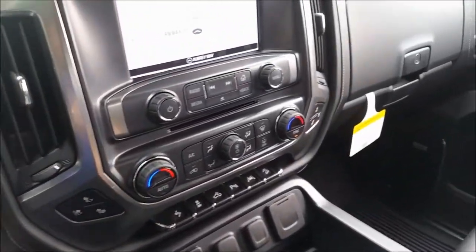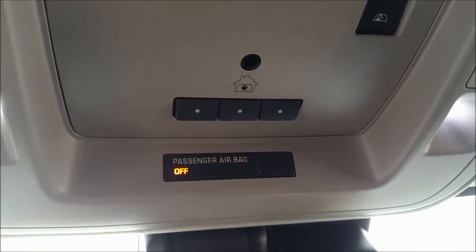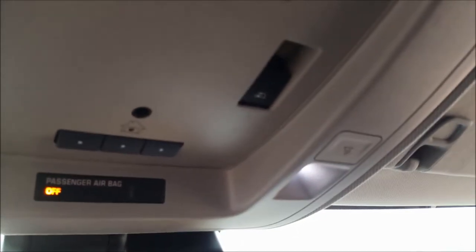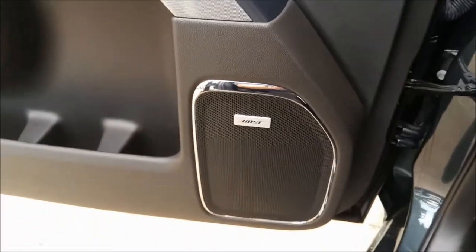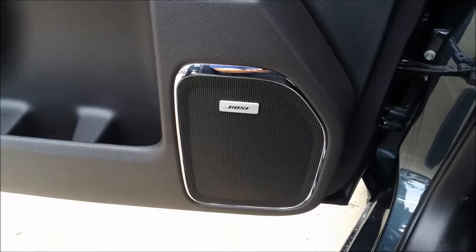Looking up here, we also have the universal garage door opener buttons — you can actually program those to open your garage door. If you have a home security system, you can program one of those buttons to activate and deactivate it. In addition to that, you also have a rear cab sliding window operated by that button there — your rear window actually slides open and closed. Another thing to mention is that being an LTZ package, you've got the Bose surround stereo system — very nice sounding system with very deep bass, nice high treble mid-range.